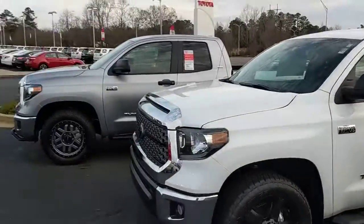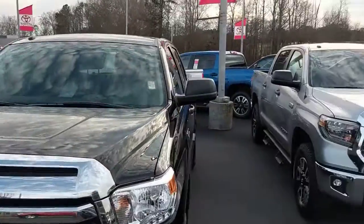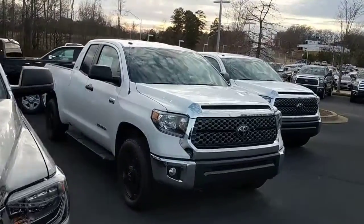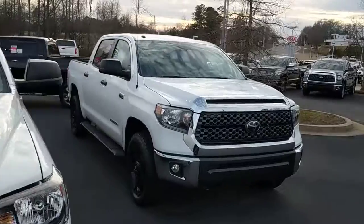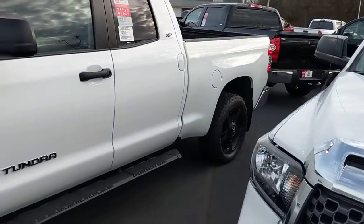Got all sorts of colors: silver, white, gray, black, blue, got a red. Double cabs, crew max, four-wheel drives, two-wheel drives, XP packages like this one right here.